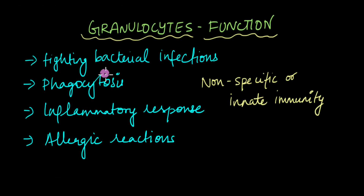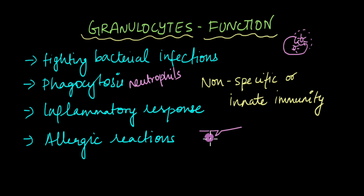Granulocytes are mainly involved in fighting bacterial infections — their granules contain antimicrobial agents. They are also involved in phagocytosis, where the immune cell engulfs a bacterial cell and once it is engulfed inside, the bacterial cell is destroyed. Neutrophils are capable of performing phagocytosis. Granulocytes are also involved in the inflammatory response. When you get a cut in your skin, after a while the skin becomes slightly reddish, it hurts, and it swells up — that is all part of the inflammatory response, which ensures the site is sealed off quickly so that bacteria from the environment don't enter through the open wound.